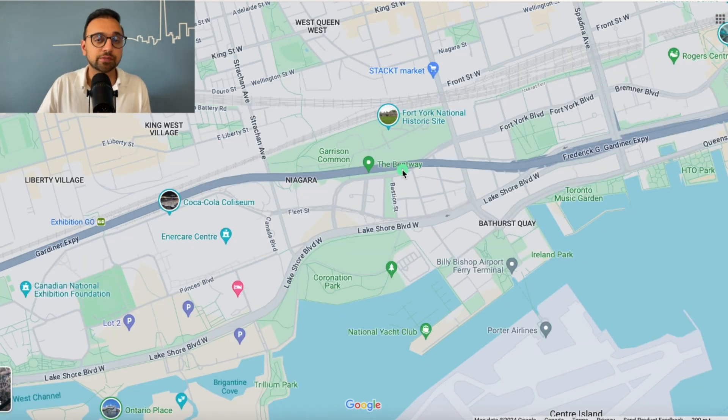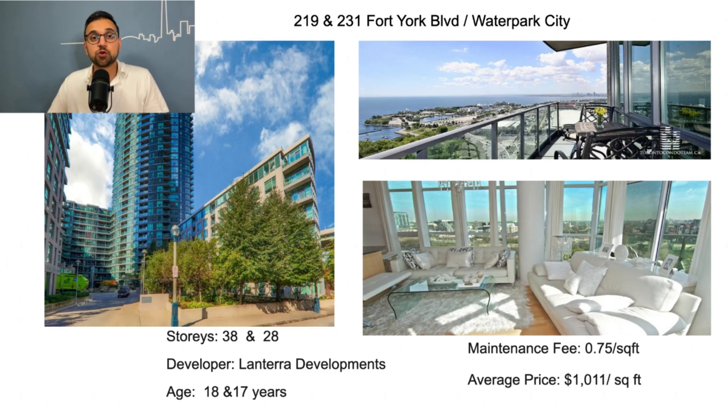It's pretty central but not super busy. You can find young working professionals as well as young families in this neighborhood. The good buildings in Fort York Boulevard are 219 and 231 Fort York Boulevard — 38 and 28 stories respectively, developed by Lintera Developments, approximately 18 years old. Maintenance fee is 75 cents per square foot, and condos sell for about $1,000 per square foot. As a first-time homebuyer, I would definitely recommend these buildings.